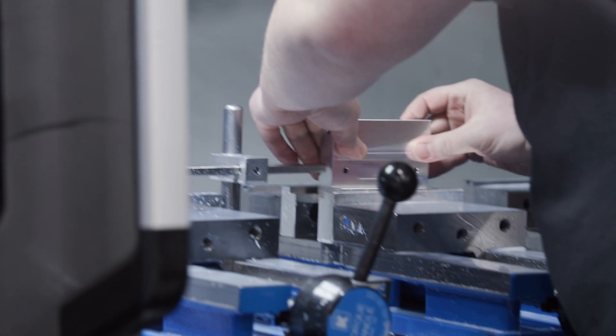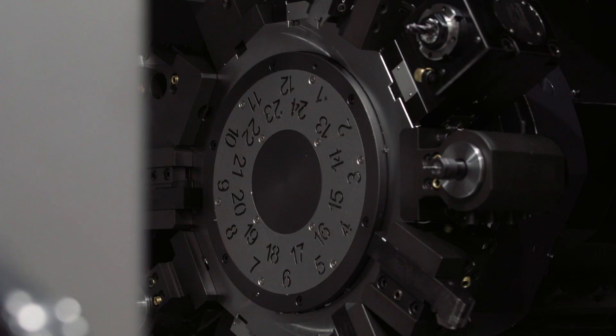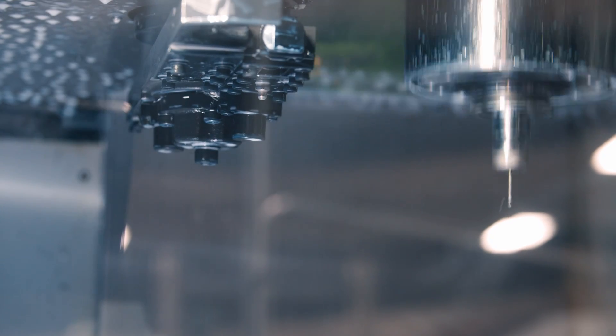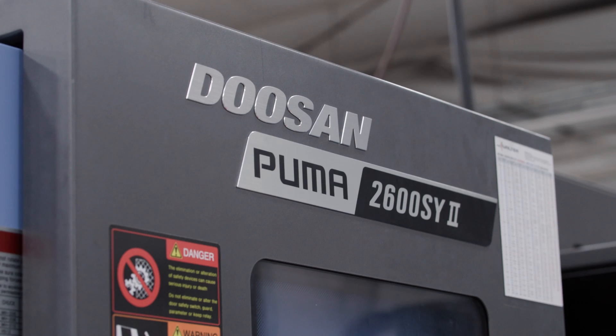We offer precision machining services to complement our sheet metal fabrication for custom modules and components. Cytec features two Doosan DMN 5700S mills and a Doosan Puma 2600SY2 lathe, and employs expert machinists with over 70 years of combined in-house experience.